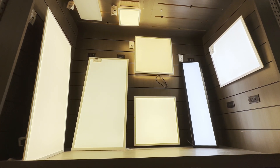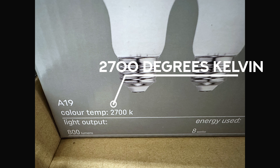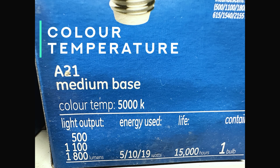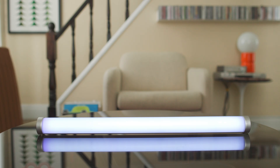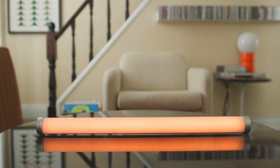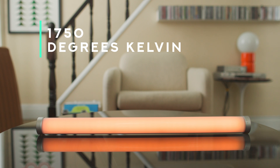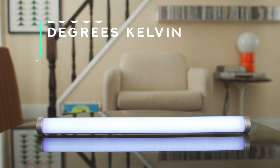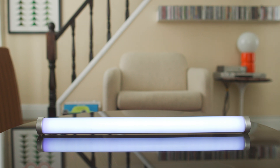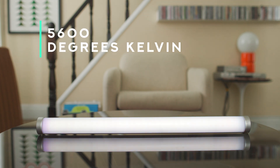We measure the difference between different kinds of white light using a scale called the Kelvin scale, and we call that difference in color temperature. Choosing a bulb that provides the ideal color temperature for a room or the activities that are going to go on in that room is really important. It can have a significant impact on the feel and the functionality of the space — affecting everything from how you feel in the space to what you do in it. If you get the color temperature too warm you might not be able to see well or concentrate; if it's too cool you might not be able to wind down or relax.